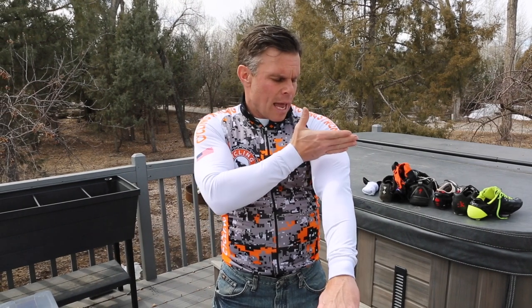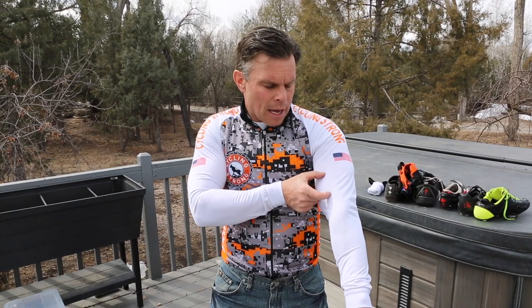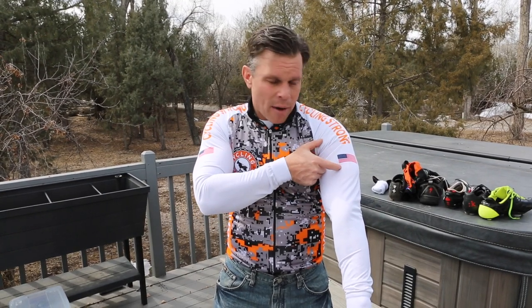Also, this is a long sleeve jersey, so I don't have to wear arm warmers. Most jerseys are going to range from here to right here in length, so you're going to have them vary. It depends on how you like them to lay on your arms. Mine will always crunch up just a little bit, so they end up being about right there.